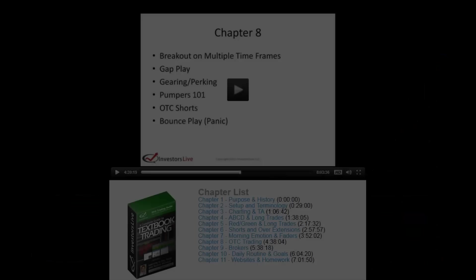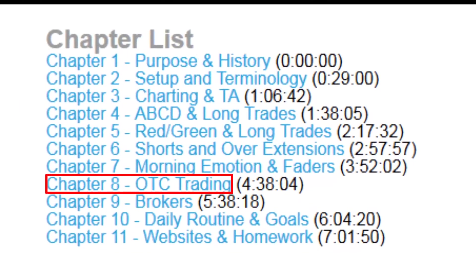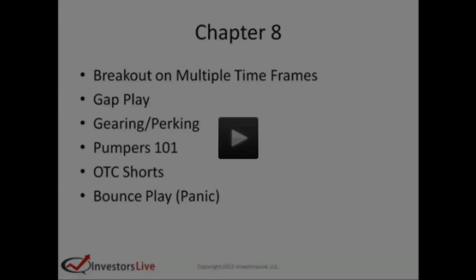Nate goes over how to trade OTCs, pump and dumps, and penny stocks in chapter eight of his latest DVD Textbook Trading Setups, and for a full hour he goes into detail about what to look for, who to follow, and what to watch out for. At the same time, you can contact me at Cam at Investors Underground if you want more information on specials for Investors Underground or the latest DVD Textbook Trading Setups.